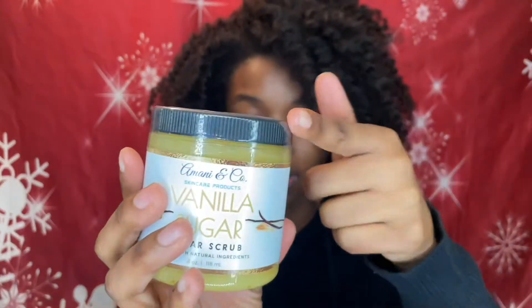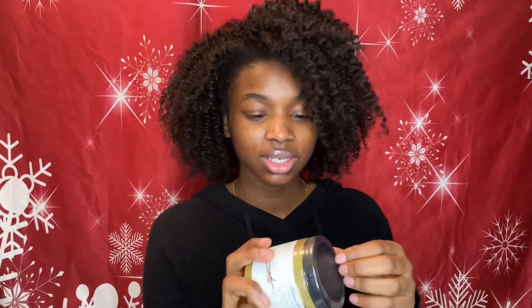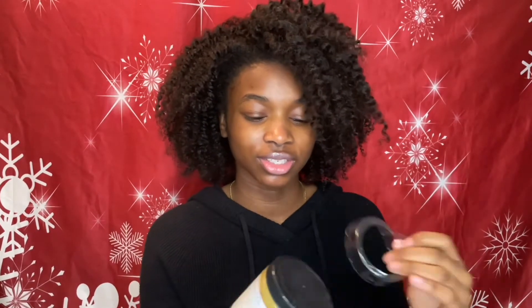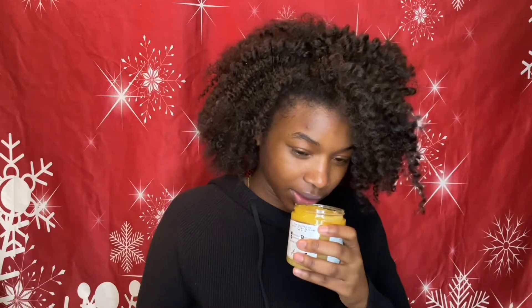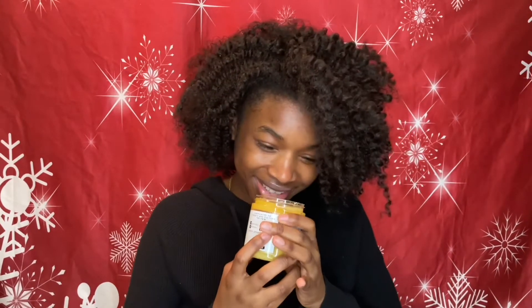The first thing I noticed is that everything is sealed, which I appreciate — it all has a seal around it. I'm going to open this vanilla sugar scrub. It says the scrub can be used in the shower or while relaxing in the tub. For best results, dampen the skin prior to use, then rinse or pat dry. It contains granulated sugar, organic coconut oil, vitamin E oil, jojoba oil, and vanilla sugar fragrance. There's also a warning to always do a patch test to ensure no allergies exist.